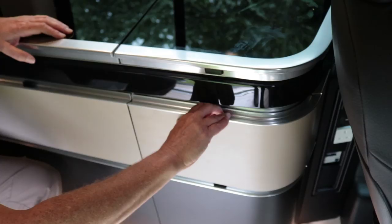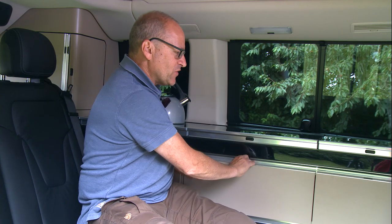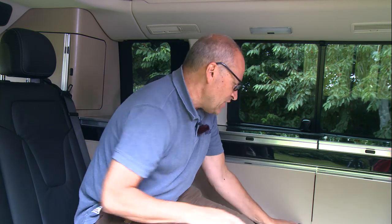Storage is actually pretty good in these units because you've got nice slide-out easy-action drawers. There's a cutlery tray with a soft-close action, a big drawer here, another drawer there, and this unit slides open as well. You can actually remove the shelf, and if you wanted you could probably put a portable toilet in, which would be the sum of your washroom facilities.